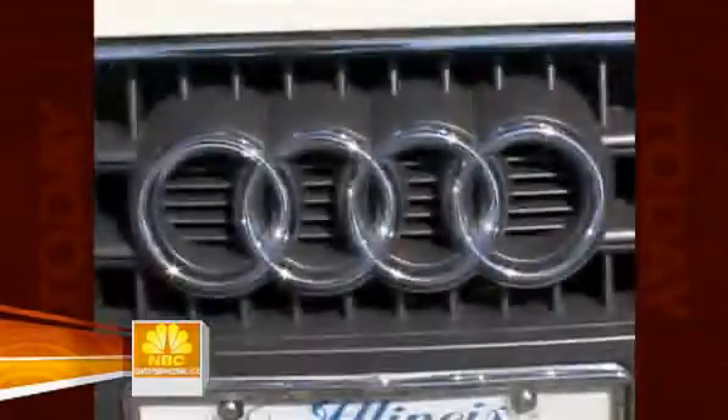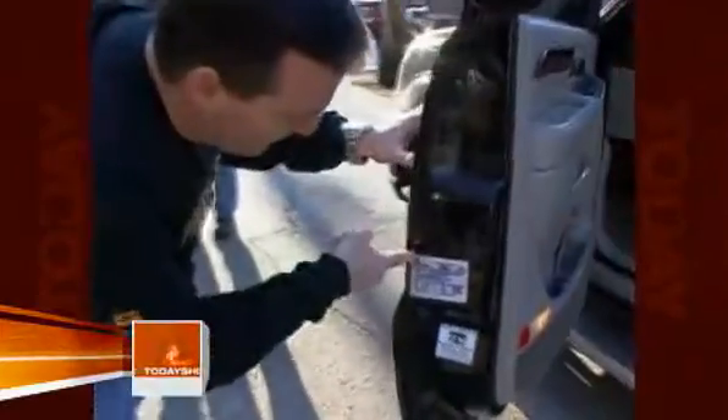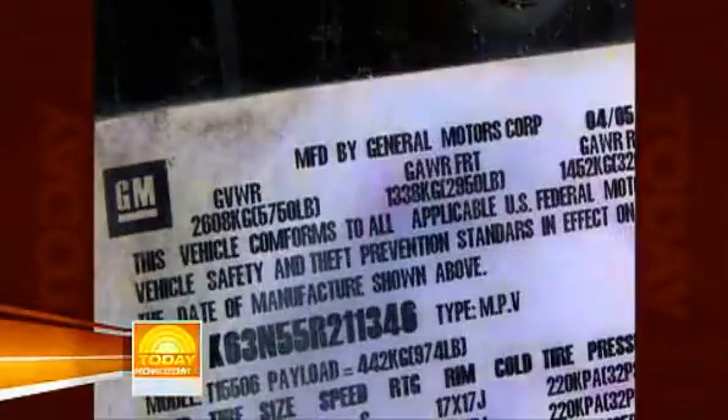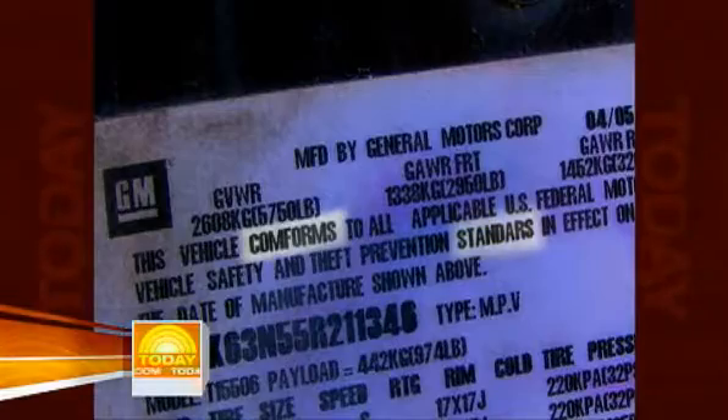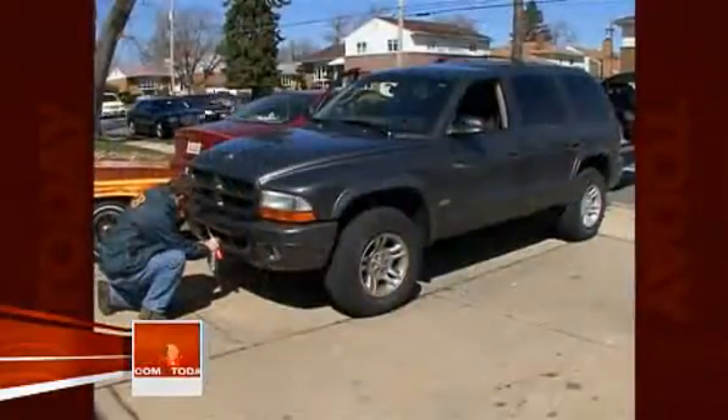In just the past several weeks, the FBI busted a major ring, recovering more than 1,000 cloned cars worth over $25 million. And here's a secret clue to detect one: look for sloppy errors on the sticker on your driver's door. On this car, the words 'conforms' and 'standards' are misspelled — a telltale sign the car is cloned.